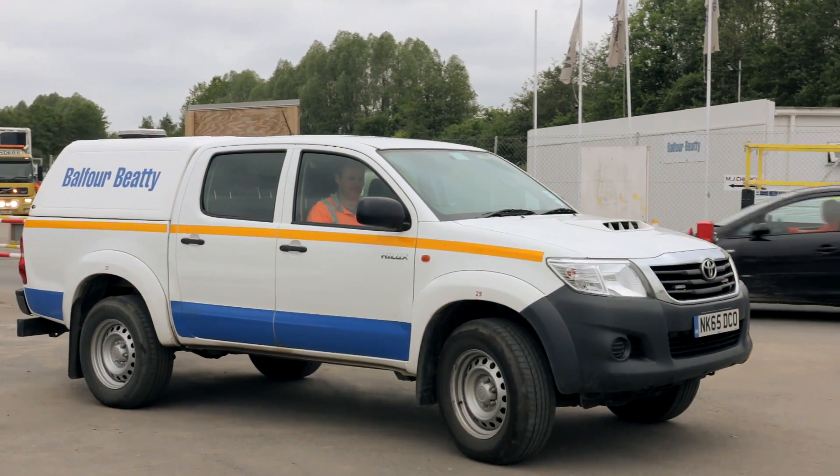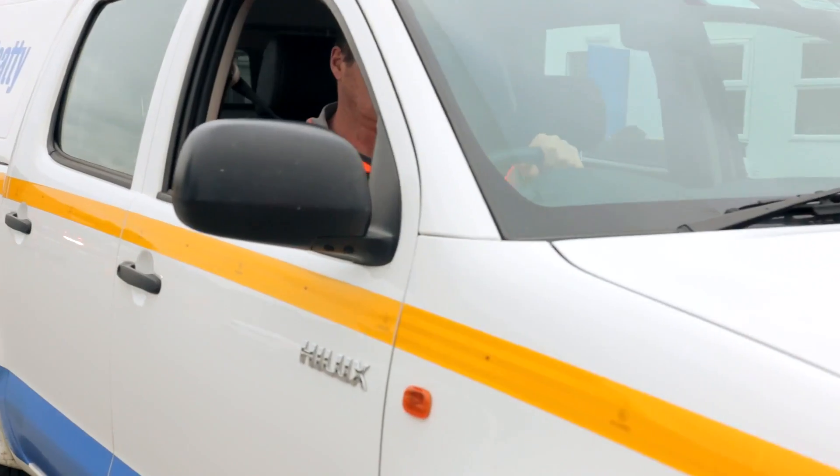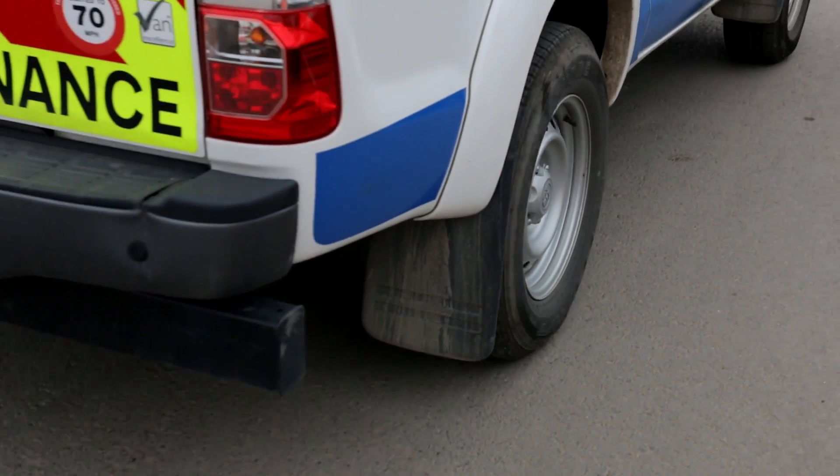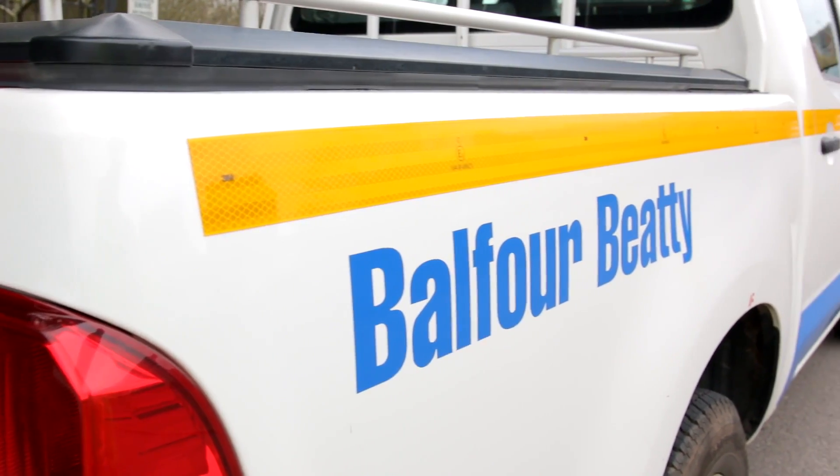My name is Russ O'Neill. I'm the Driver Risk Administration Manager for Balfour BT working for Plant and Fleet Services in the Driver Risk team. Vehicle telematics are specifically a product that we put in the vehicles to allow us to monitor behaviours of the driver, so we can ascertain where a vehicle's been, where it's going and how it was driven.